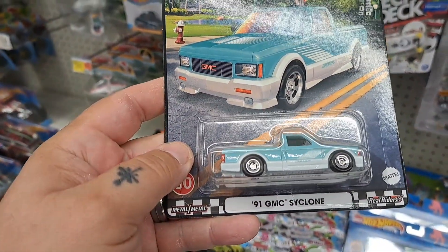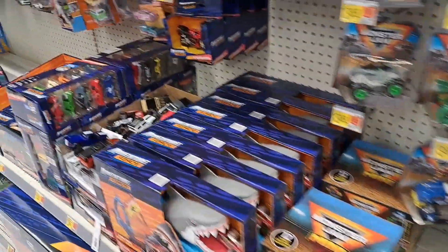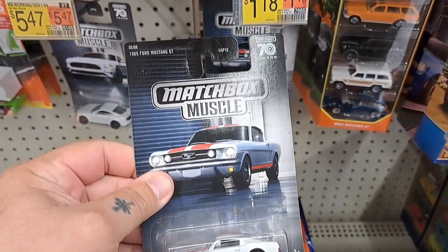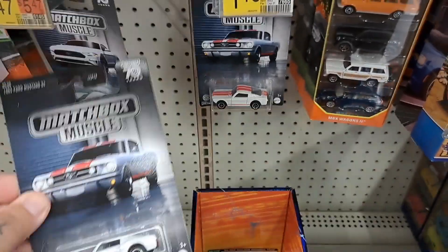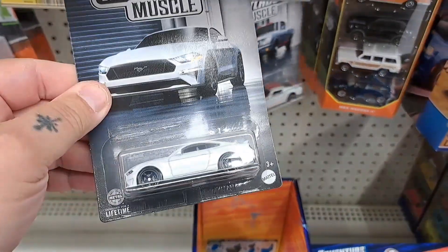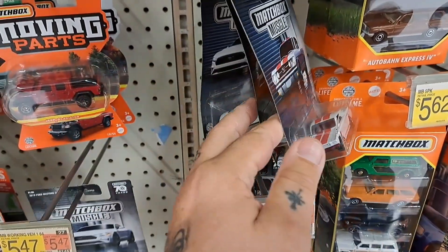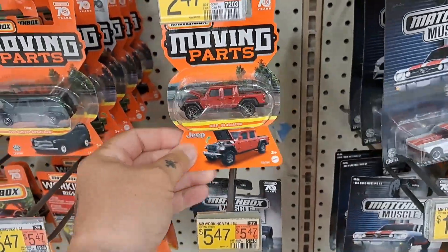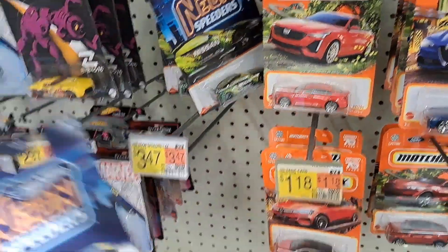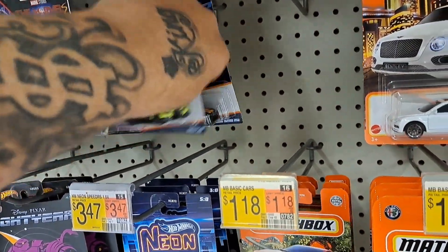I only had one of these GMC, and down here I actually got these — I've never seen these out nowhere. Matchbox Muscle Mustang — I guess these are $1.18 and they have this one right here, that's another Mustang. Never seen these out. Got some different moving parts, got some of these neon speeders we never had these either — they actually put a few of them out, it's pretty tight.